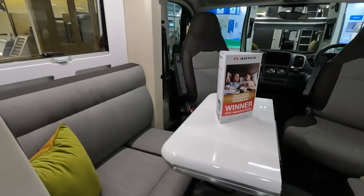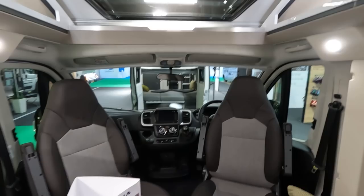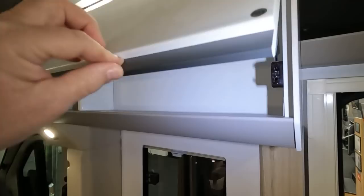Inside there's a folding table. It's a 6-speed manual Fiat. There are lovely Adria push-to-open cupboards. There's a bed mechanism at the front — but actually no drop-down bed up here.